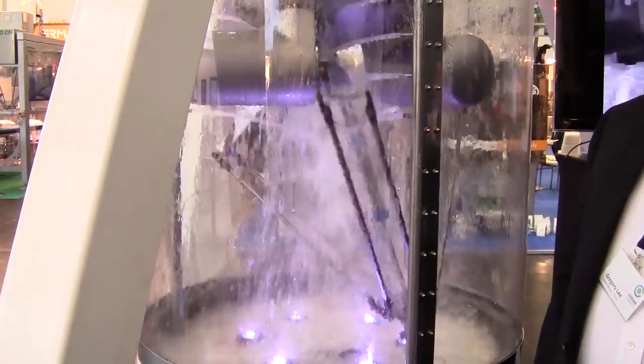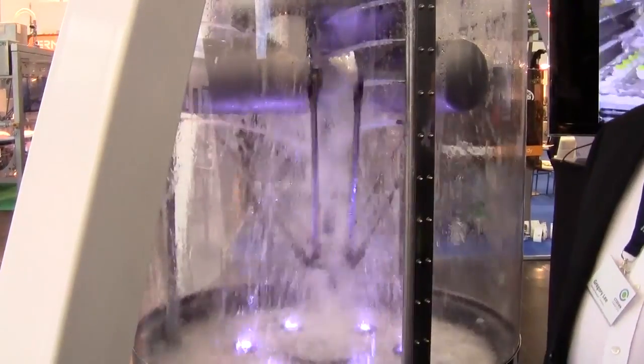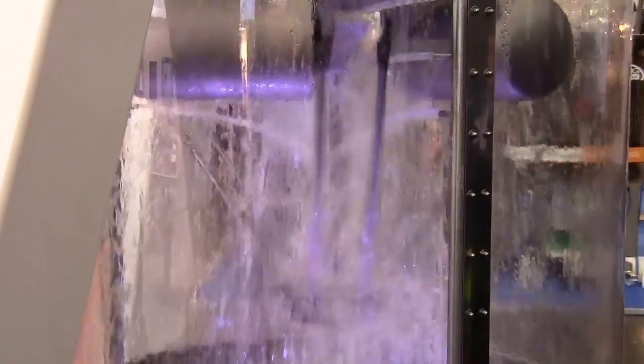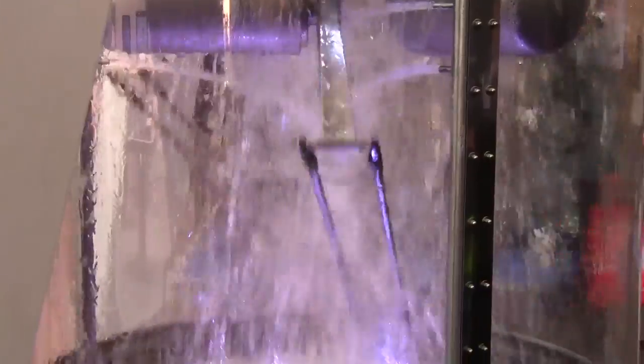This robot was designed with 316L stainless steel and type 1 titanium construction. It's chemical resistant and can be washed down with hot caustics. It's so well sealed that we can run this robot underwater in a pool.